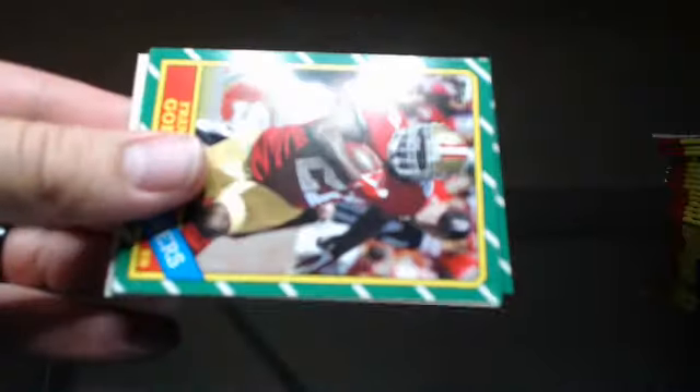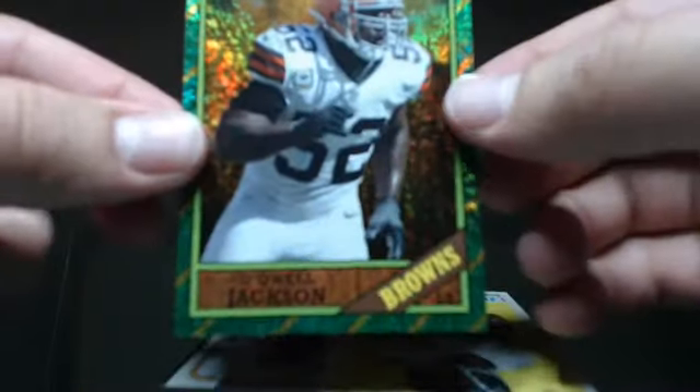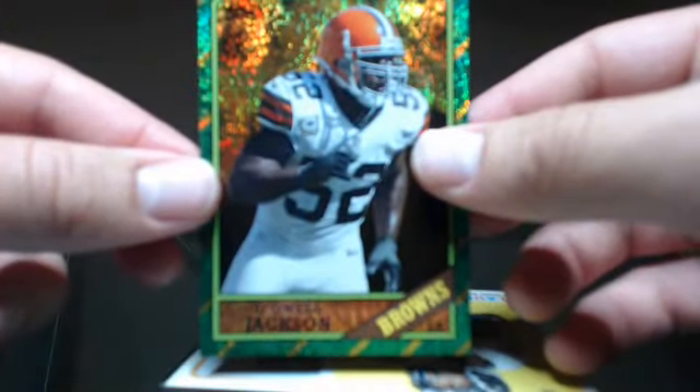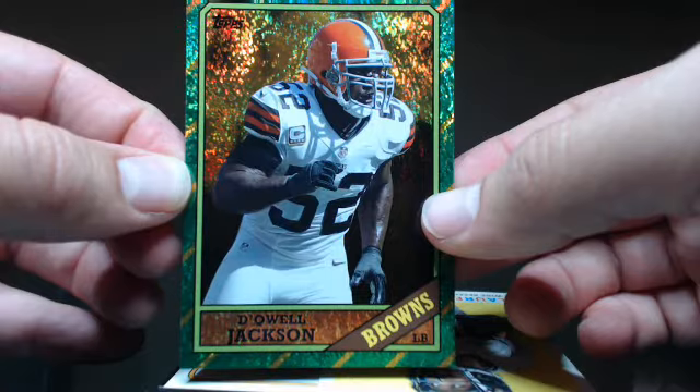Ed Reed, Frank Gore, Warren Moon, and another shiny — T'Quala Jackson. Cool, I like those a lot. Lauren Robinson, Mike Williams, Blaine Gabbert, and T'Quala Jackson.